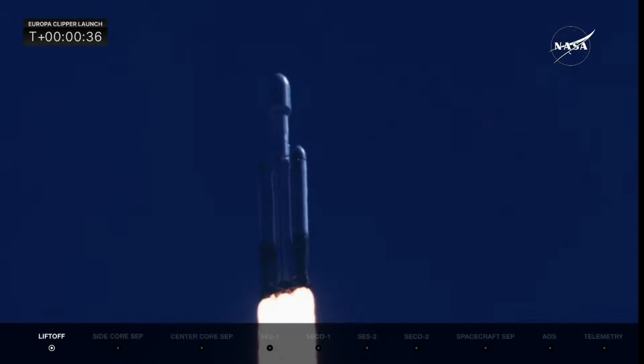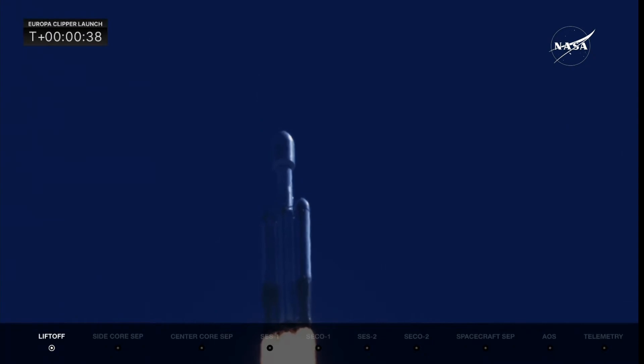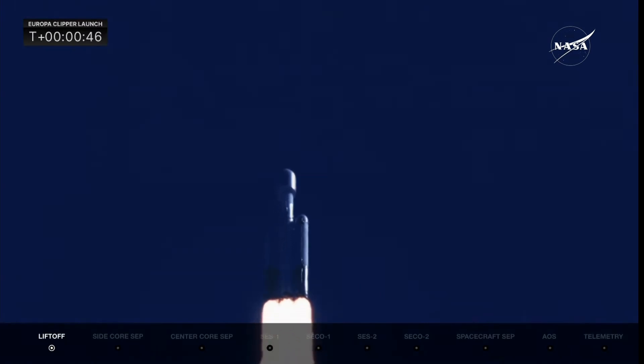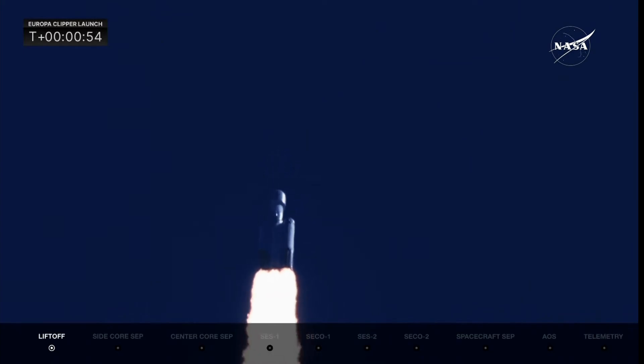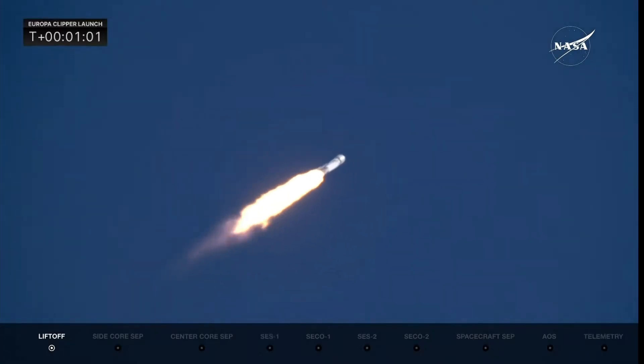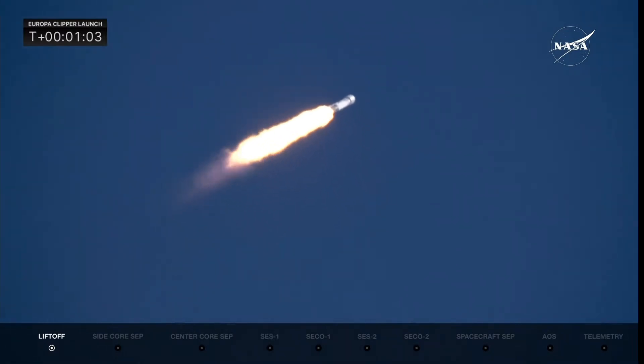Coming up, they're going to back off those engines just a bit as we get ready to head into Max-Q. Power and telemetry nominal. Falcon Heavy is supersonic. They have reduced power in the center core to get through maximum dynamic pressure on the launch vehicle as we approach that point.